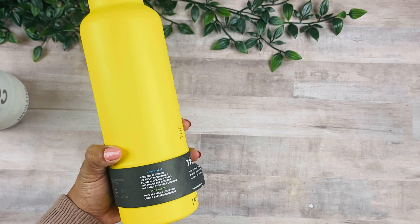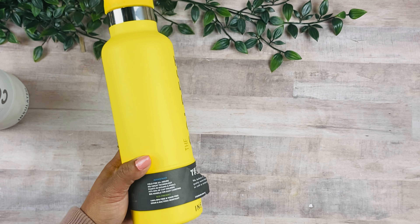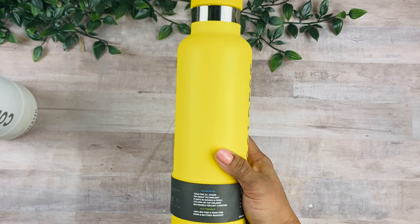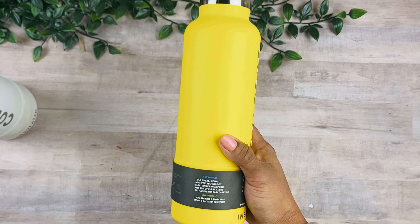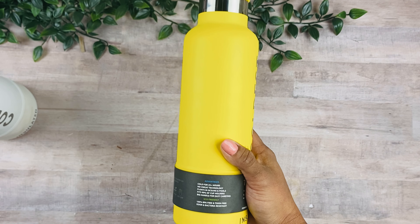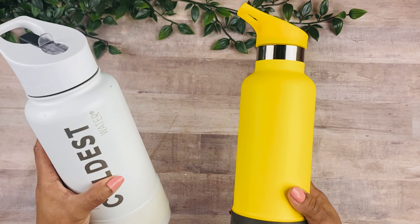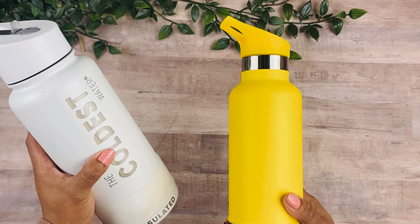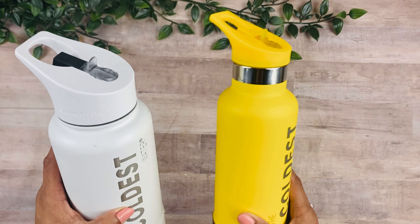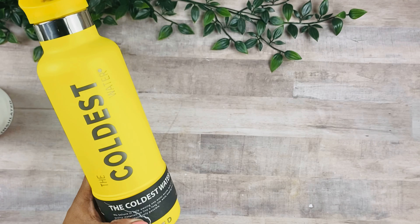It also floats in the ocean and pool, so if you let go it's easy to find instead of sinking. The best thing about this bottle is that it's 100% BPA-free and odor and bacteria resistant. I can definitely testify to that — I've had my existing bottle for so long and the water still tastes fresh; it never got a weird taste.